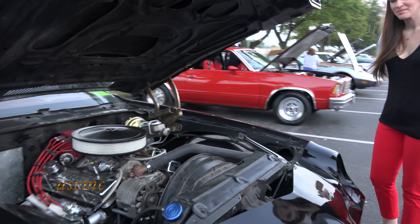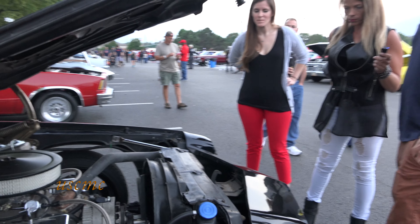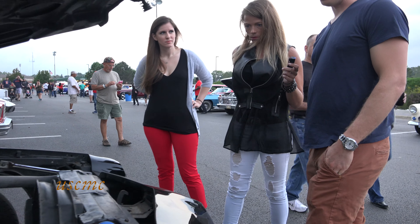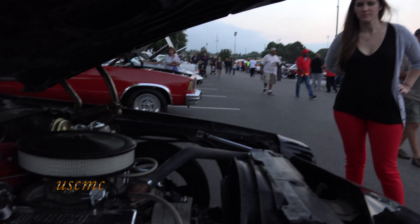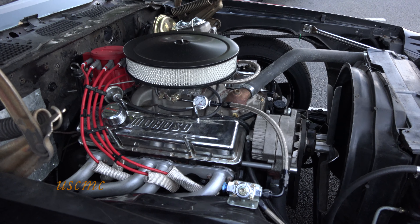It's just a 355. It's pretty mild, so I can still have street brakes. I've been focusing on performance, so I have the two-wheeler A-arms. Working a lot on the brakes.